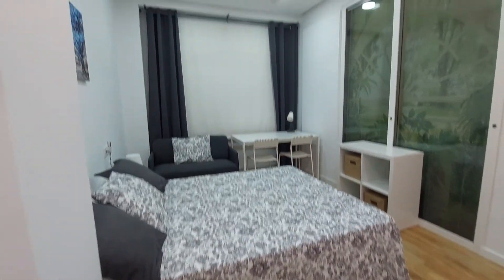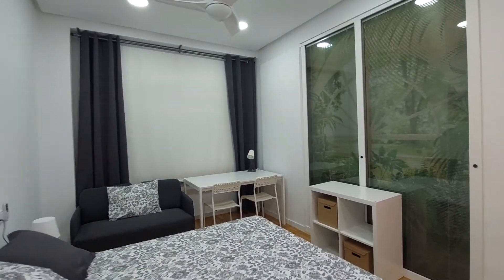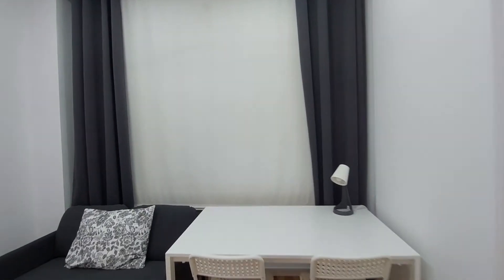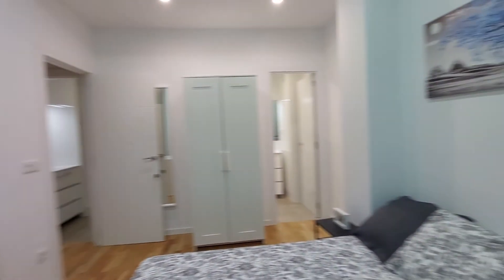This is a complete bedroom. There's a window — it's an inside patio window, so there's no view, but you can open it for natural light.